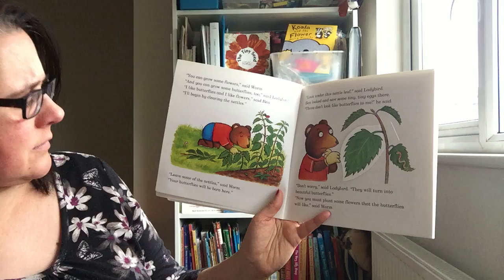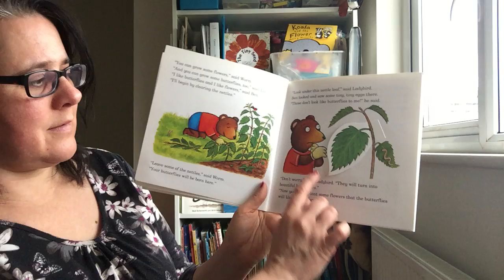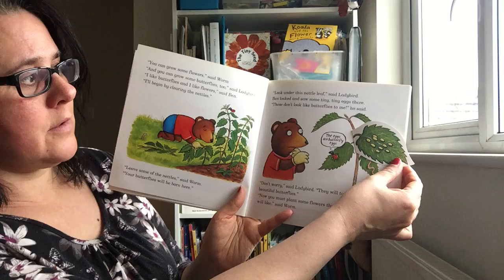'Oh, leave some of the nettles,' said Worm. 'Your butterflies will be born here.' 'Look under this nettle leaf,' said Ladybird. I'm pleased he's got his gloves on because nettles are very stingy. Ben looked and saw some tiny, tiny eggs there.